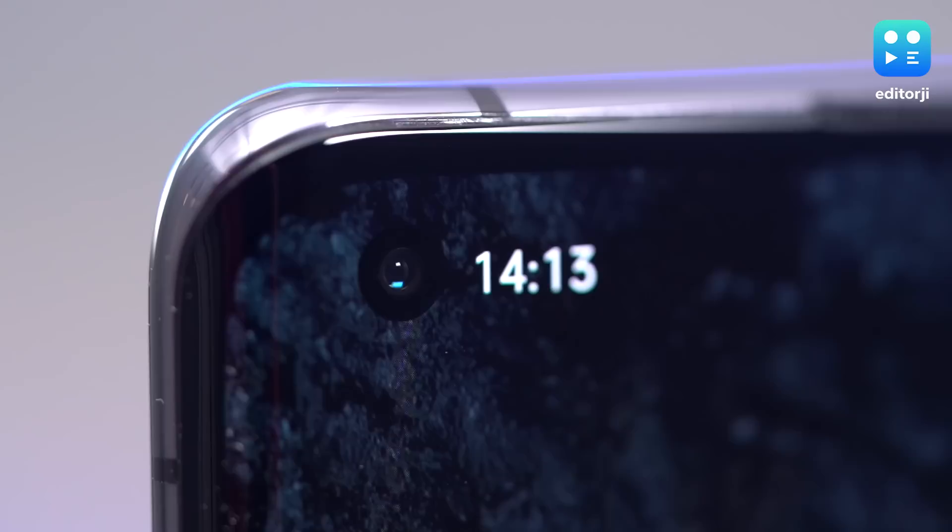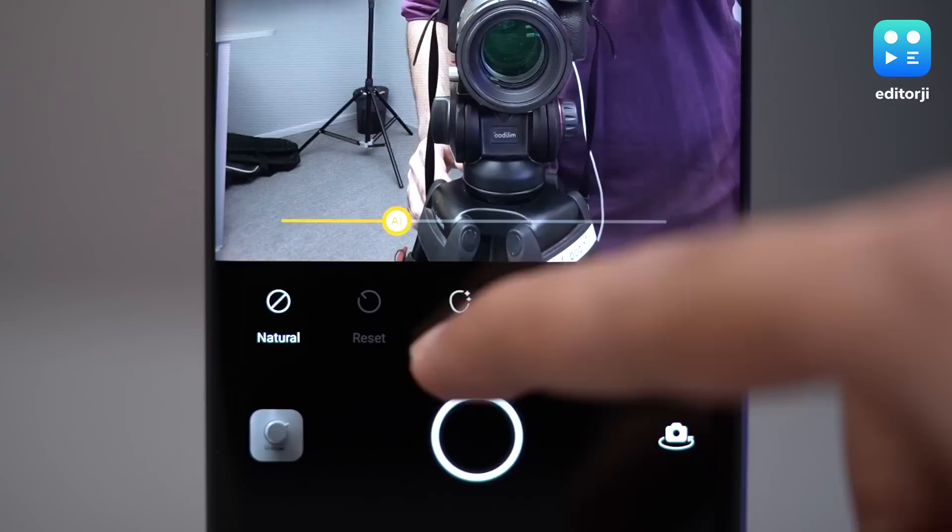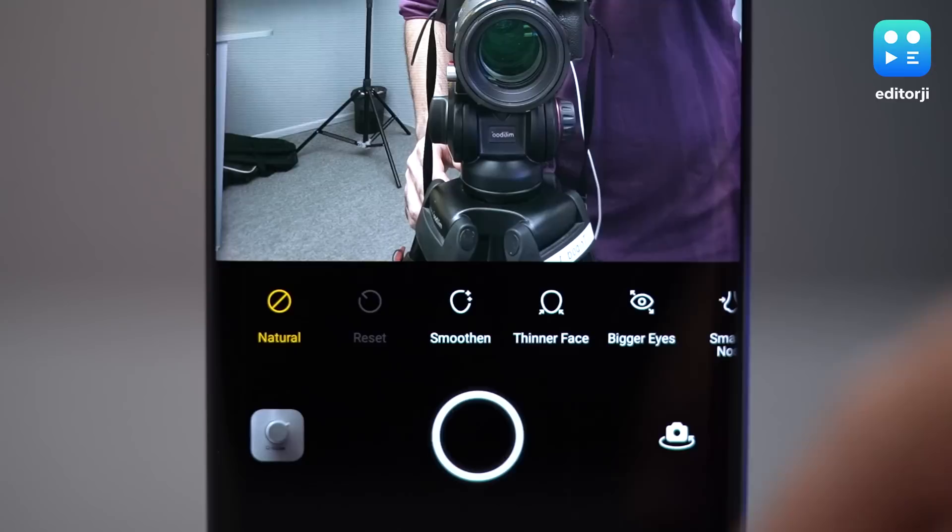I'm not a big fan of beauty modes and face slimmers — things Oppo offers in copious amounts with its front camera software — but the good news is you can turn those things off completely. In good lighting, selfies are sharp with natural colors, but in low-light conditions the image tends to be a bit soft. Edge detection with portrait mode can be a bit iffy as well, but since this is a single-sensor system with AI doing most of the work, that's understandable.